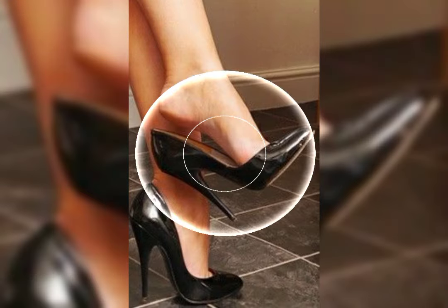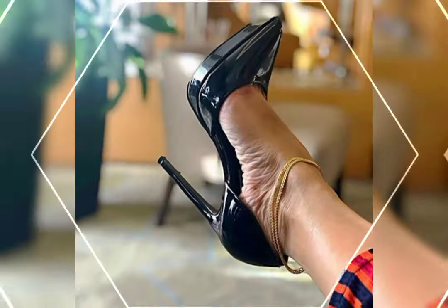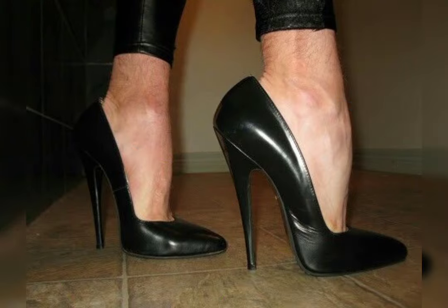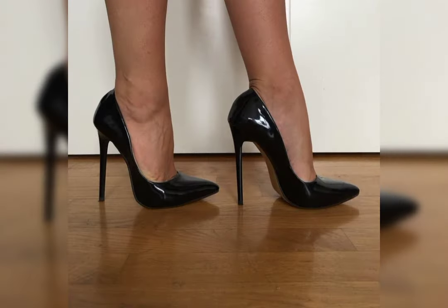I hope you enjoy my video. Now I will tell you the best websites from where you can buy this latest collection of high heels online. You can buy from these websites: amazon.com, aliexpress.com, and ebay.com.